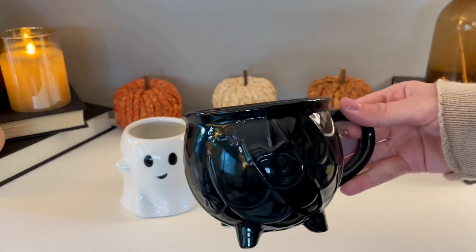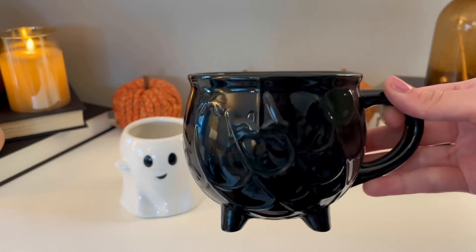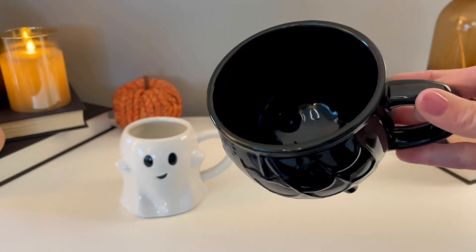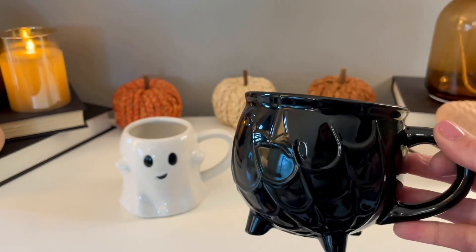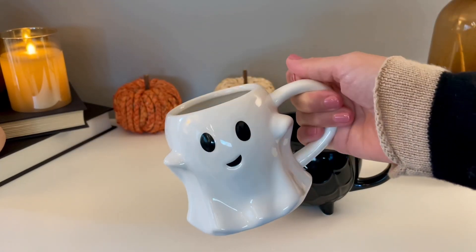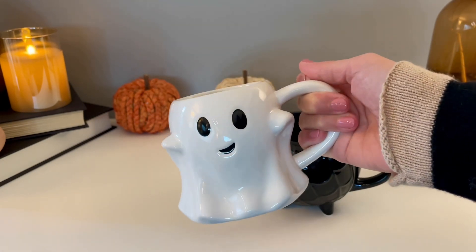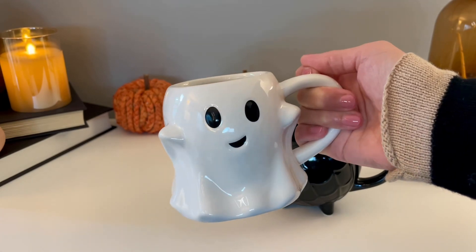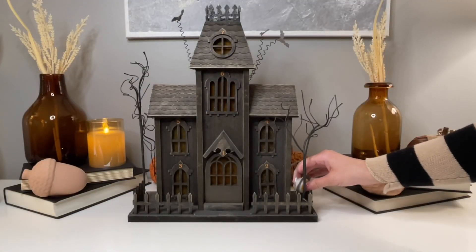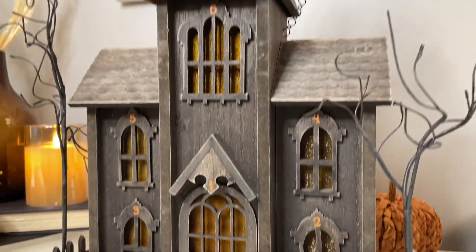These two are definitely my favorite mugs this year. I missed out on the cauldron mug and the ghost mug last year, so I knew I had to snag them this year. This cauldron mug is so nice — it has a really pretty, slightly shiny finish with a raised spider web and little spider on it. And look at this ghost mug — he's adorable! Last year he had a more traditional ghost face, and this year he has a little smile. He just makes me so happy every time I see him.